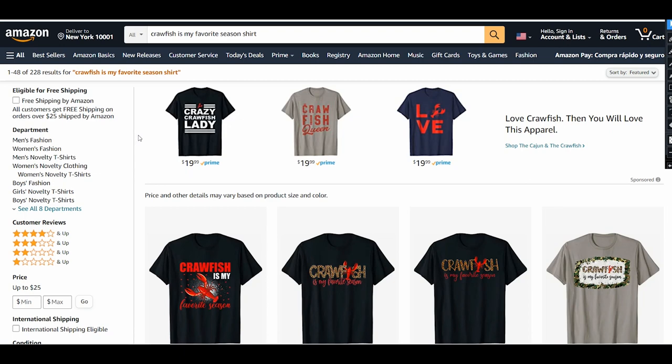That was my design ideas for this week. Subscribe to this channel — I post a lot of videos about print-on-demand business, not only design ideas but also keyword optimization videos and other topics. I'll see you in other videos, and I wish you good sales. Bye!